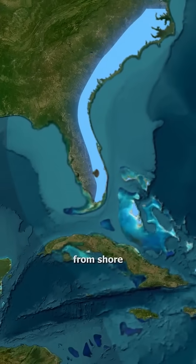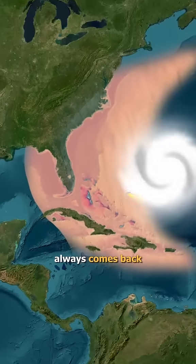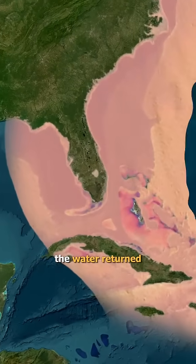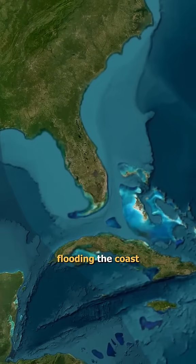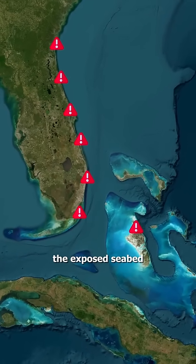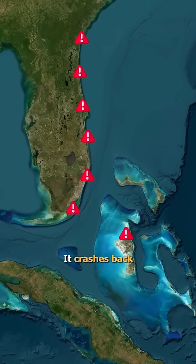The water rushes away from shore instead of onto it. But here's the catch — the ocean always comes back. As soon as the winds shifted, the water returned at terrifying speed, flooding the coast. Officials warned people not to walk on the exposed seabed, because when the sea returns, it doesn't trickle in — it crashes back.